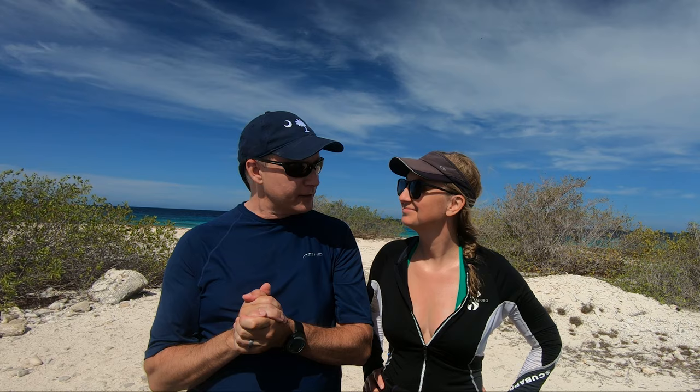Hey folks, Liz and Kevin here at Vista Blue, a phenomenal dive site on the southern end of Bonaire. It's actually Liz's favorite dive site and we're going to tell you all about it. If you're new to our channel, my wife Liz and I love to travel, especially to sunny tropical locations where we can scuba dive. We've got a particular passion for the island of Bonaire and the freedom the shore diving here allows.